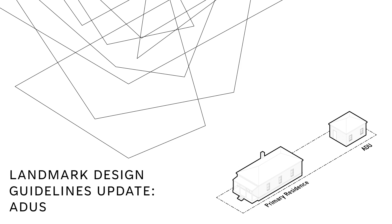Hello everyone, thank you for joining us today. Denver Landmark Preservation is kicking off its 2024 design guidelines updates with a focus on Accessory Dwelling Units, or ADUs as they are commonly referred to. To start this process, we are producing a series of three videos to introduce the topic and provide context to the community.